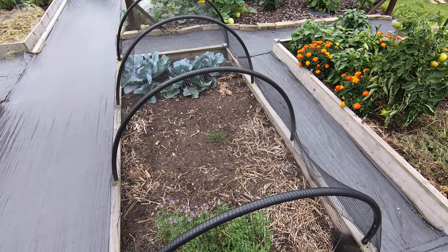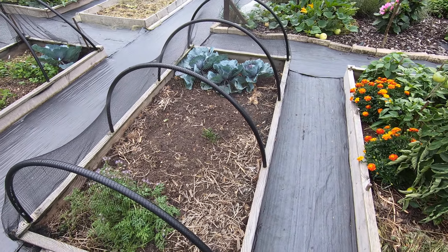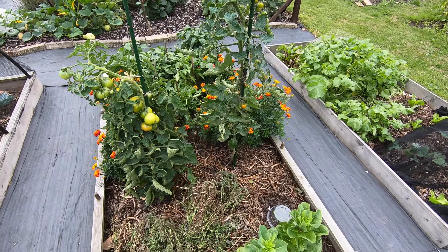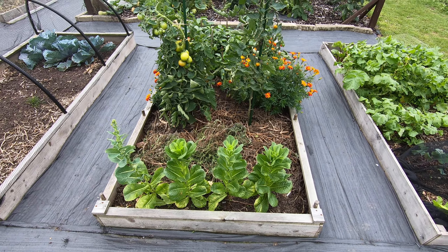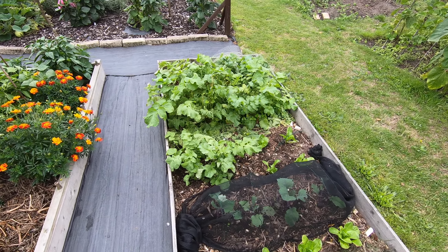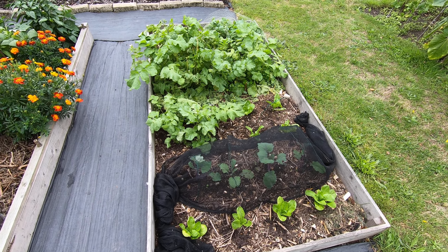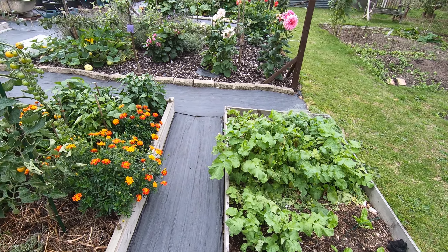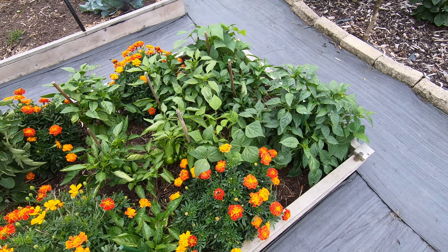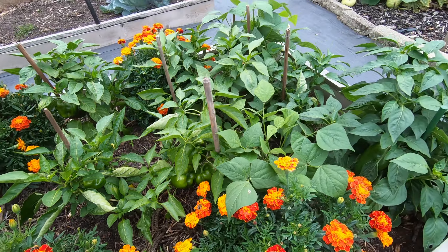This is going to be our fallow bed for next year. It's got some red cabbages down the end which will be coming out gradually. Our tomatoes are here. Just letting some lettuce go to seed — whether we'll collect it I'm not so sure. There's a new lettuce down here, some cover crops, kohlrabi, and some more peppers.